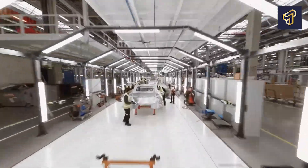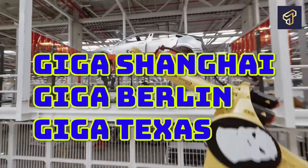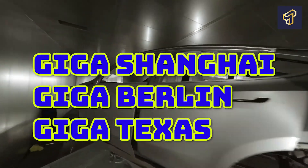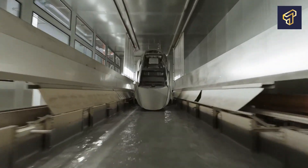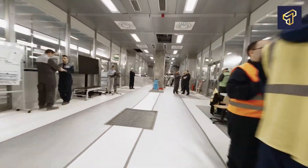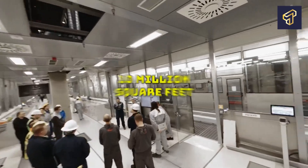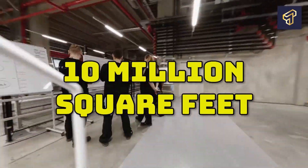These massive production plants were termed Gigafactories by Musk, with Giga Shanghai, Giga Berlin, and Giga Texas now all operational and set to help Tesla achieve this monstrous production target. Giga Texas is the grandest of the trio. It spans an estimated 2,500 acres of land along the Colorado River and has over 10 million square feet of factory floor.